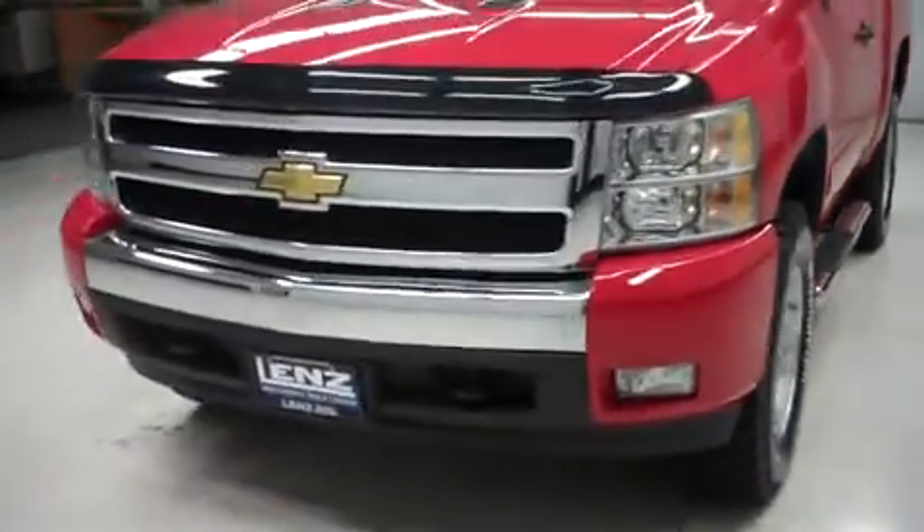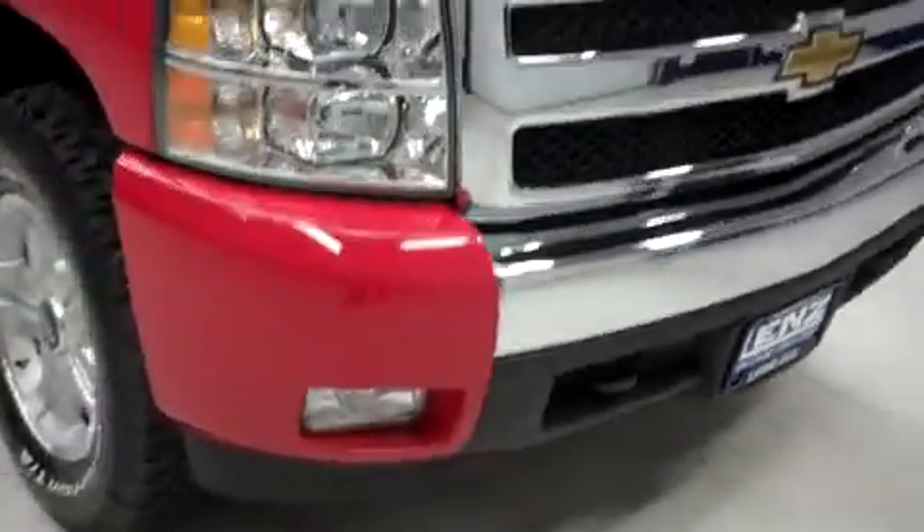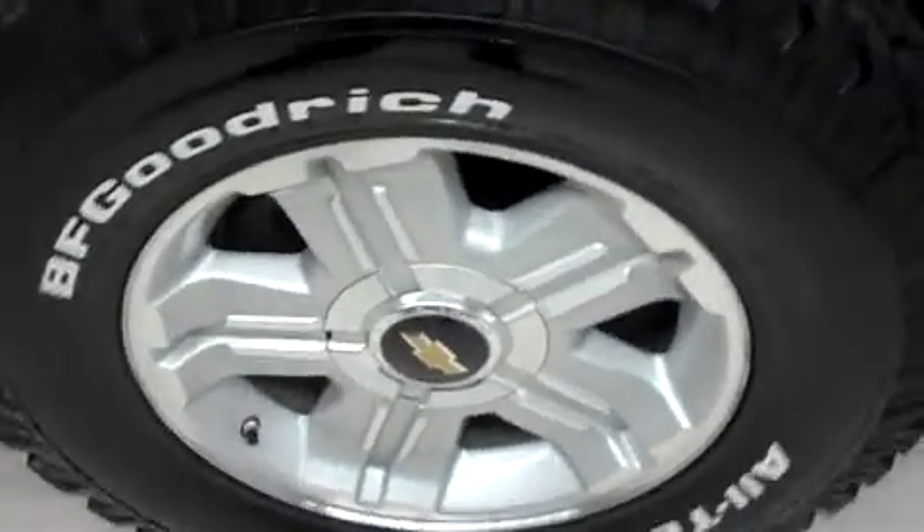It has 71,000 miles on the 5.3 liter Vortec motor. This Silverado has fog lights, an aftermarket bug shield and vent shades, an aftermarket step bar, and the factory alloy wheels riding on BFGoodrich all-terrain TA tires.